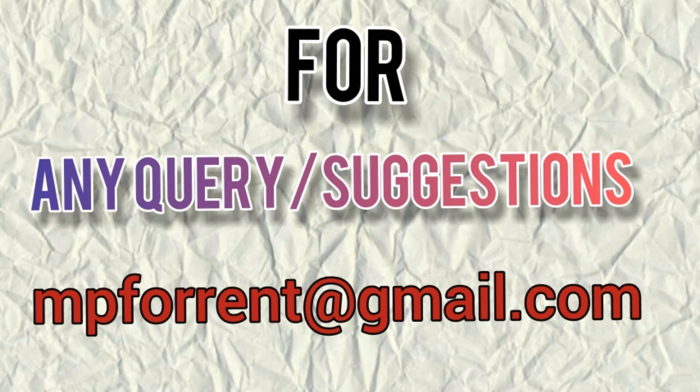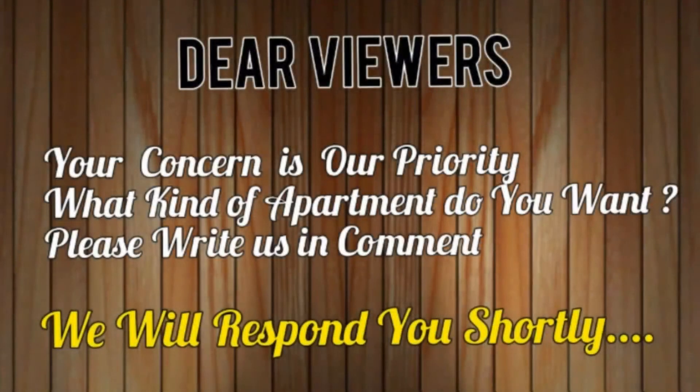I hope you enjoyed the tour of this beautiful apartment. If you really want to live here or for any kind of inquiry, contact us — our mail ID is showing on the screen. Give a big thumbs up to this video and don't forget to subscribe to our channel. What kind of apartment do you want? Please write in the comments and we will respond shortly.